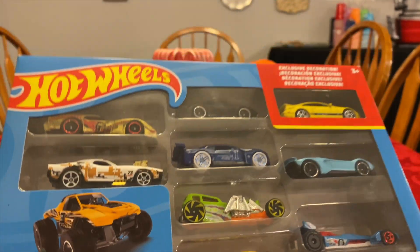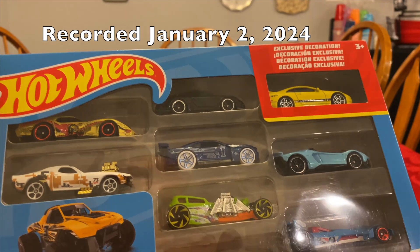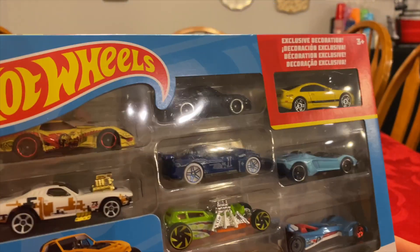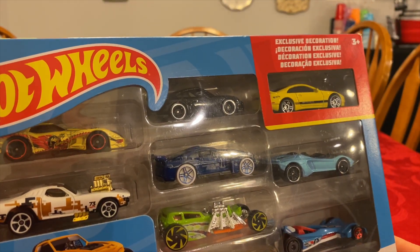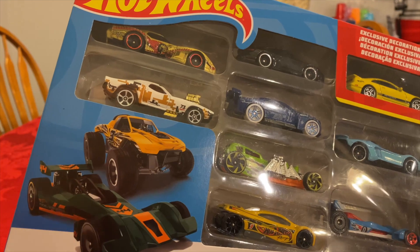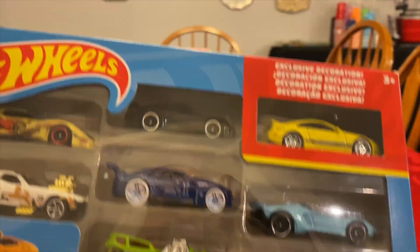Okay, thanks for stopping by Ronnie's Games. Let's roll into 2024 with a nine-pack unboxing. This is one I got — I had to return a couple of movies to Best Buy that I got for Christmas, and this is one of the things I picked up when I was there. So it's the Hot Wheels nine-pack.